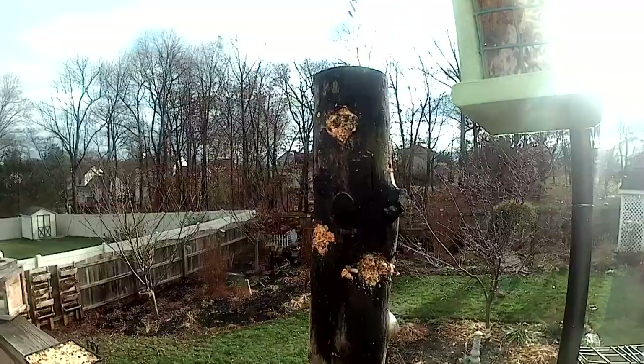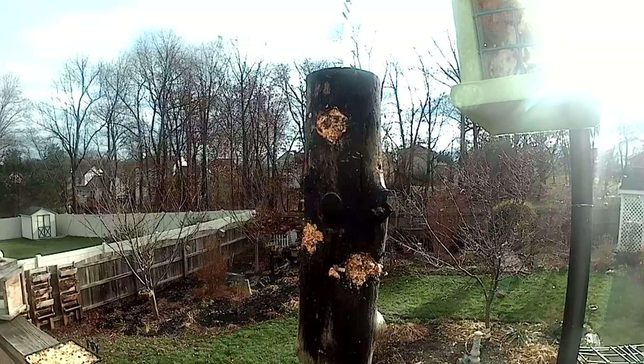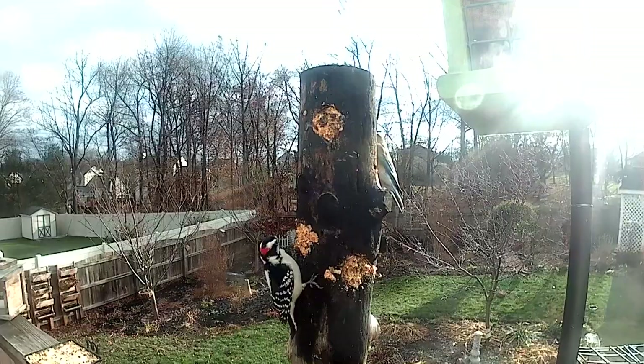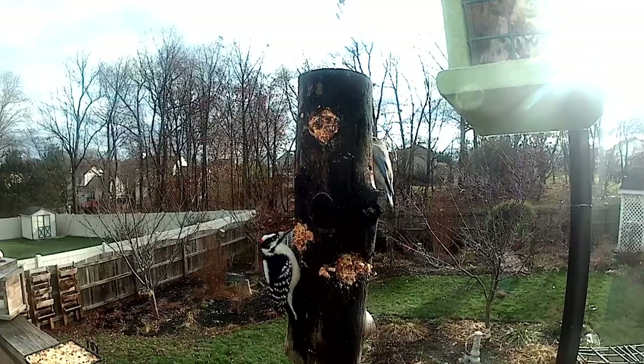As much as woodpeckers love that mix, they're not the only ones that do. You can see we've got a shot here where a woodpecker is sharing that log with a bluebird who's also going for that suet. This is very easy to make, and it does really bring them in, so it might be something you want to try yourself at home.